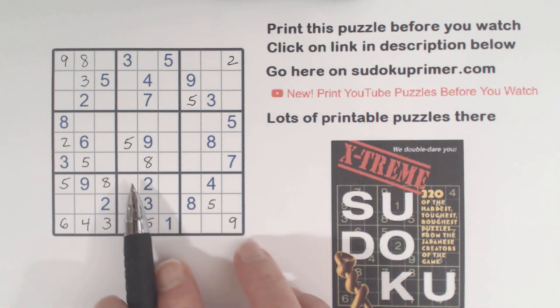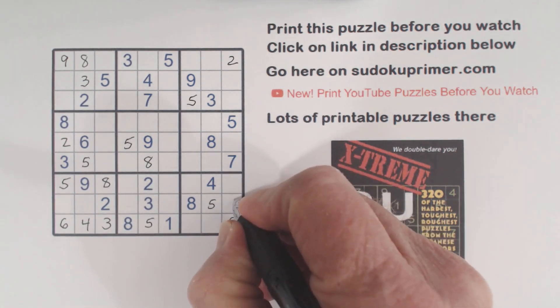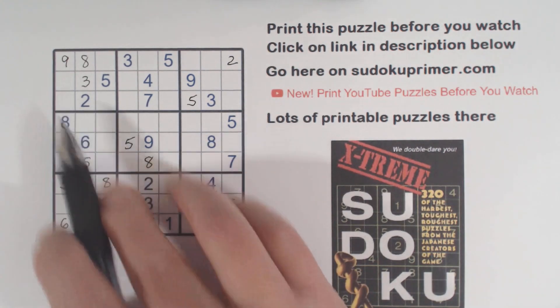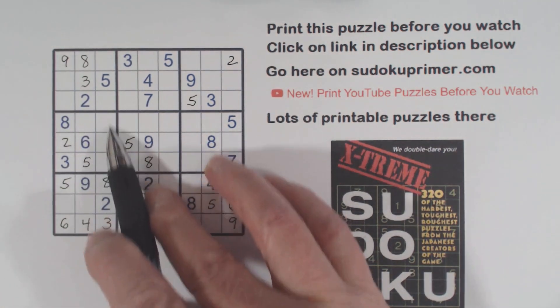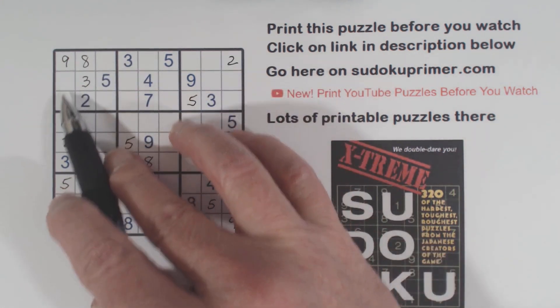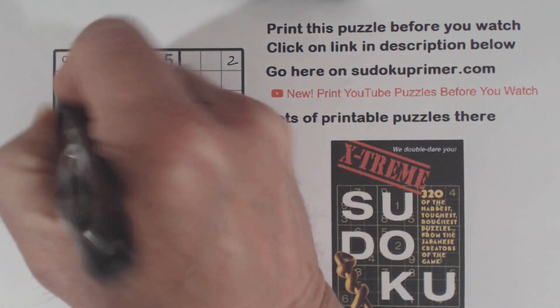And with this 6 and the 6, 7 twins there, we know that is a 6. Then I put a 4 in box 1 right here. There's a 4 here with a wall pattern, so that makes one of these a 4 — so we have 4 there, ghost 4 is there, one of these is a 4. And there's a 4 there already, so that makes that a 4 right there.